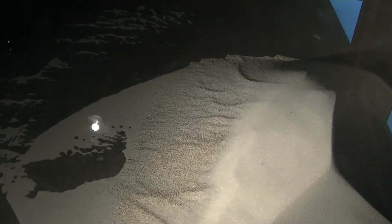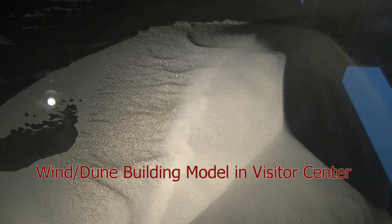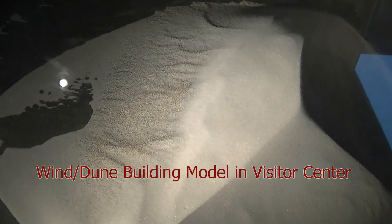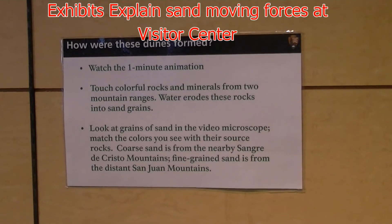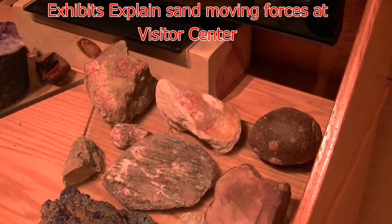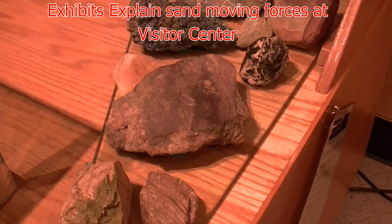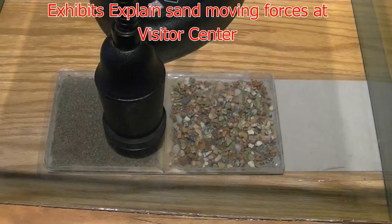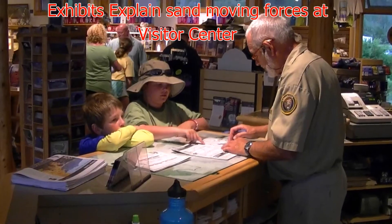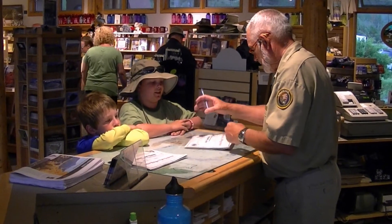Park headquarters and the visitor center offer an opportunity to learn much more about the ever-shifting sands through exhibits about the rocks and the processes that have developed this area. There is even a Junior Ranger program for those young scientists in your family.